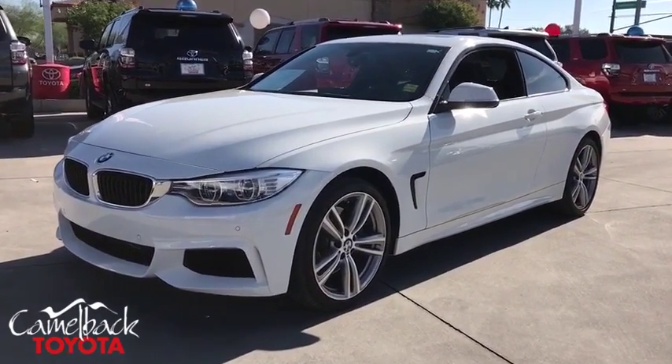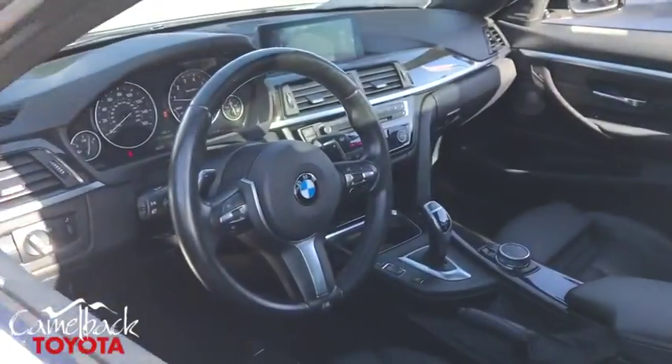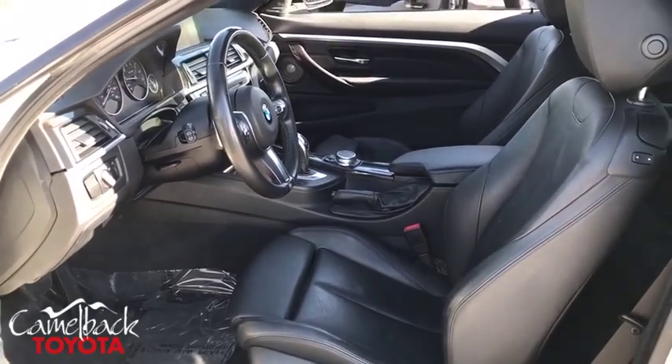Rear window defroster, security system, CD player, power windows, trip computer, fog lights, power moonroof, brake assist, panic alarm, tachometer.